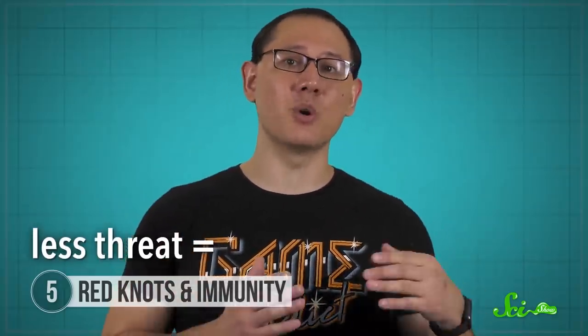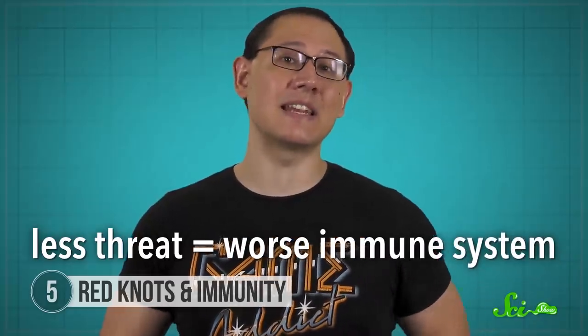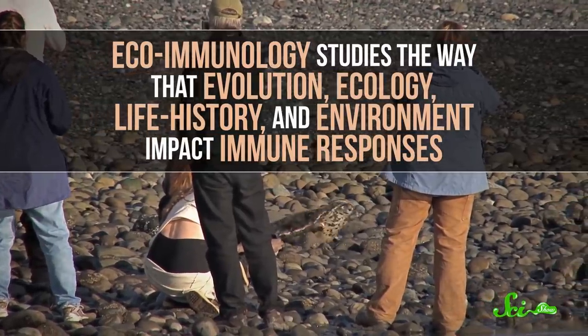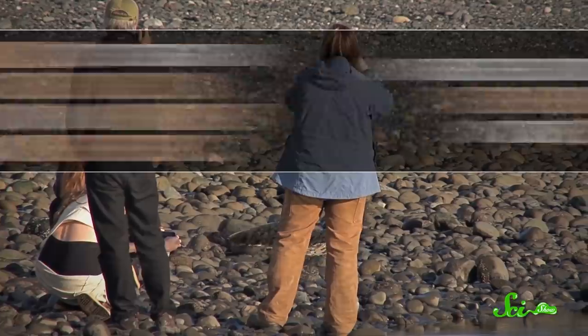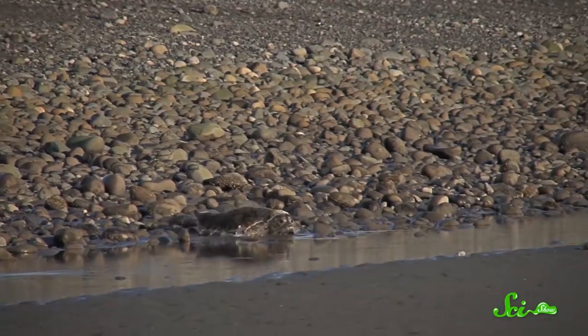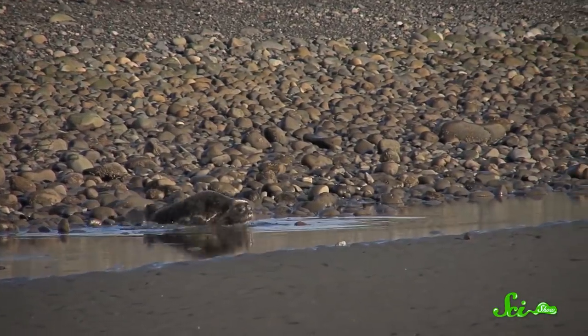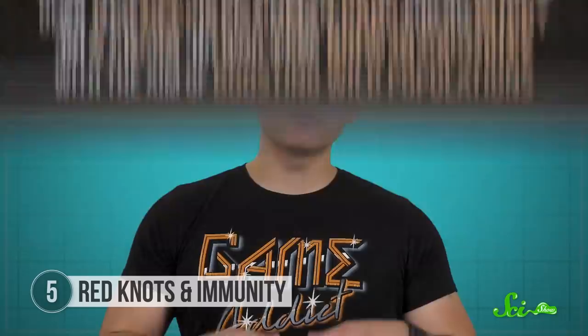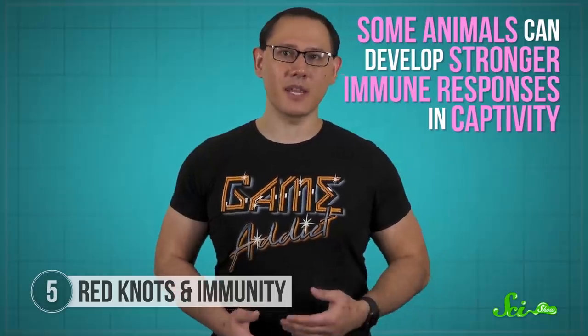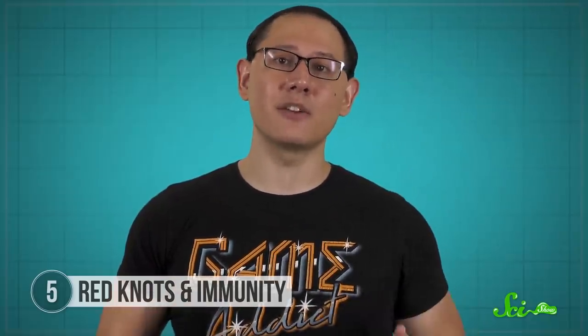The idea that less threat translates to a worse immune system has been around since at least the 1950s. But now scientists are applying it to a new field called ecoimmunology, which studies the way that evolution, ecology, life history, and environment impact immune responses. These interactions are super important to keep in mind, especially when releasing animals that received human care or were born in captivity to boost wild populations. And to confuse things further, captivity doesn't always equal a weaker immune response—some animals can develop stronger immune responses in captivity, although usually to pathogens found in their captive environments, often at the expense of their general immune defenses.